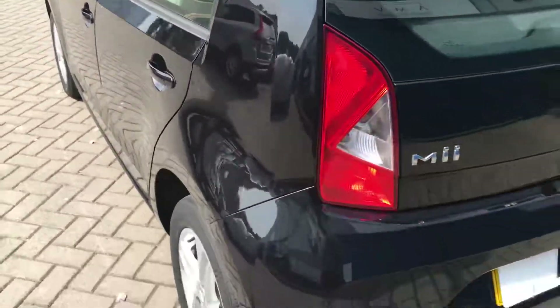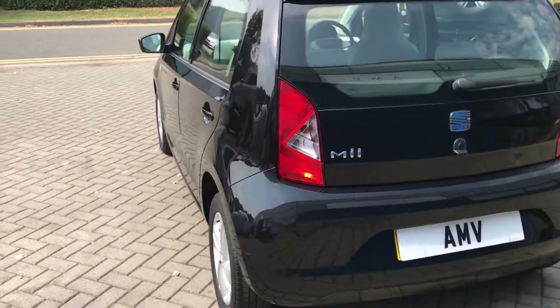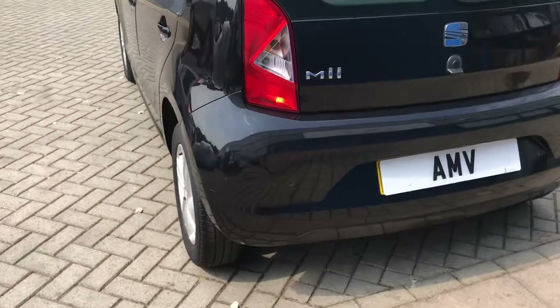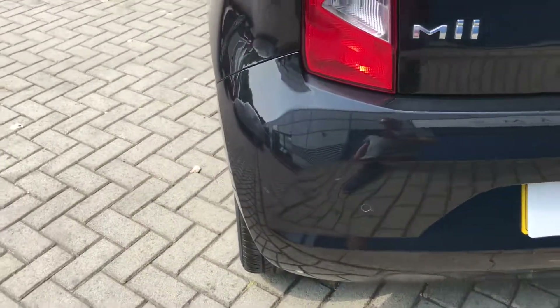It's a metallic finish, so it won't fade and go dull. Looking down the side, you can see she's clean. Like I said, there's a little mark on the rear bumper, but we're talking very minor.